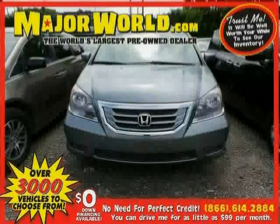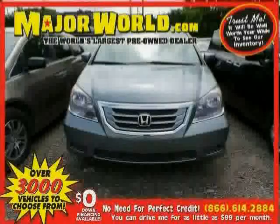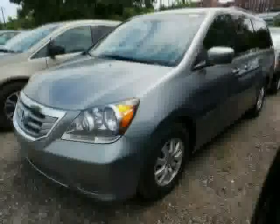Look at this 2010 Honda Odyssey equipped with power windows, cruise control, third row seat, sun moon roof, heated mirrors, front wheel drive, stability control, traction control, and brake assist.